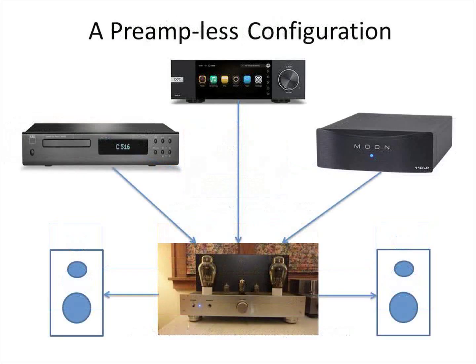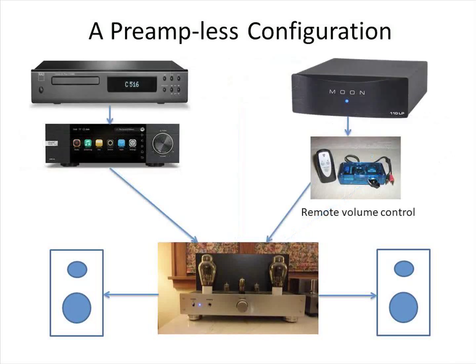To preserve the signal quality of the CD player and network streamer, it would be best to route them directly to the power amp. Swapping interconnect cables of three source components to the single input power amp can become tedious. Another option is to connect the CD player's digital output to the DAC inside the network streamer. This allows the Eversolo's volume control to adjust the sound level of music played from CDs.